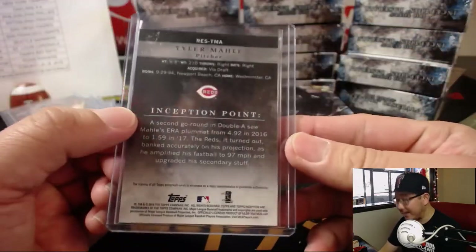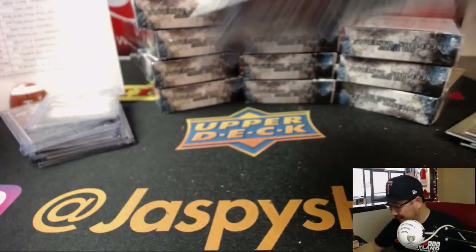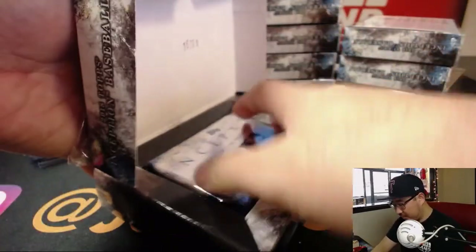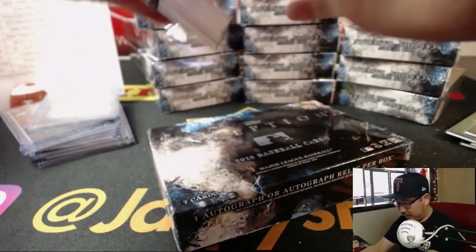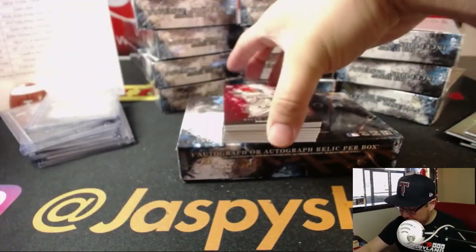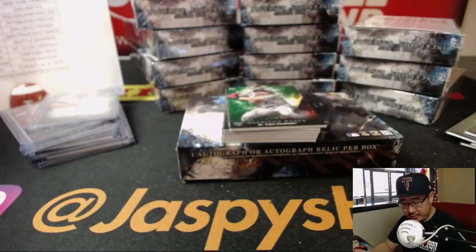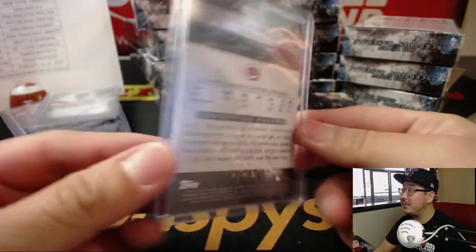Inception Point — I get it. Good one, Topps. Looks like another relic auto. There is the speedy Billy Hamilton, 73 out of 75 — possible number of bases stolen in a season, perhaps? Billy Hamilton can manage that. Another one for Adam and the Reds. Stole 59 last year.